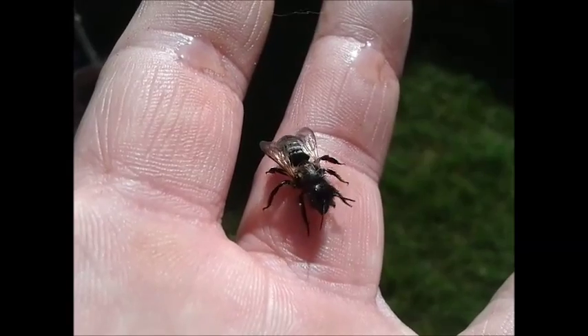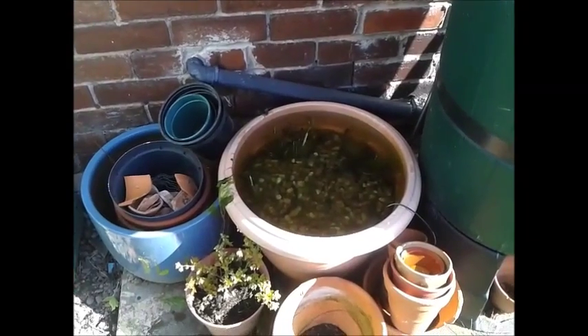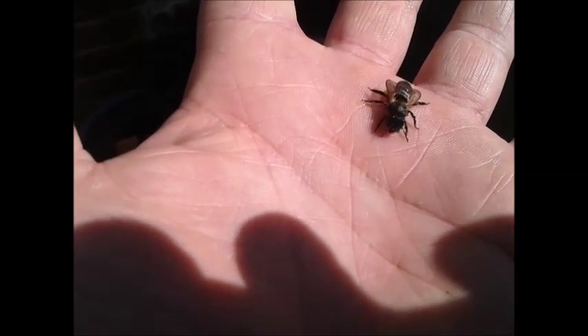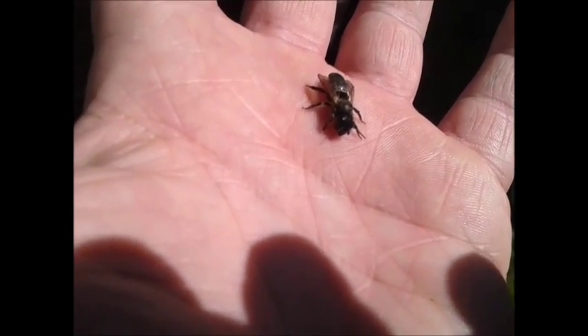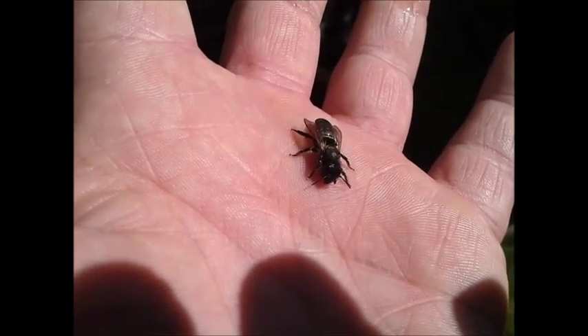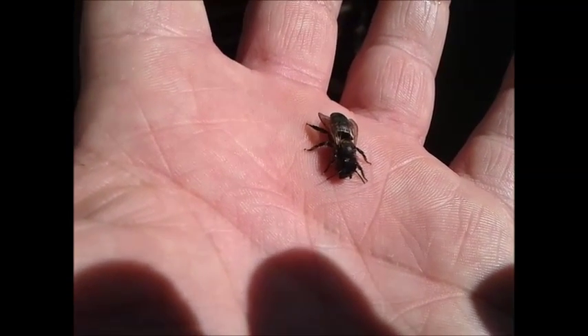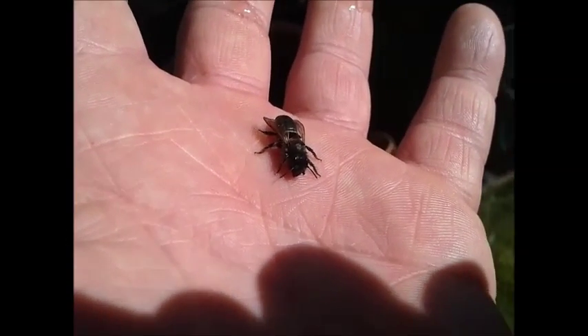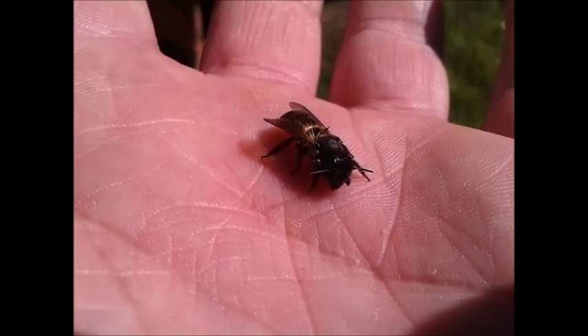It seems to be warming up. My pot is actually in full shade, so I don't think she would have warmed up for quite a while otherwise. She seems to be getting much better now. I don't know what type of bee it is — I think it might be one of the red mason bees. It's obviously a solitary bee, but which one I'm not sure.